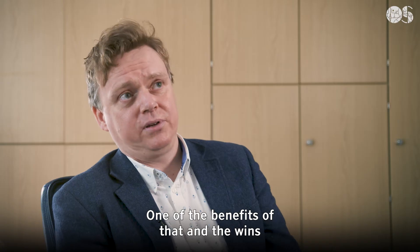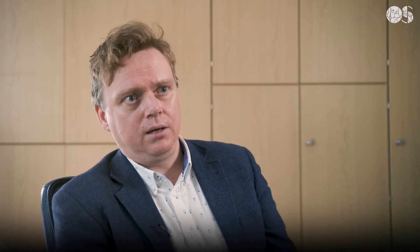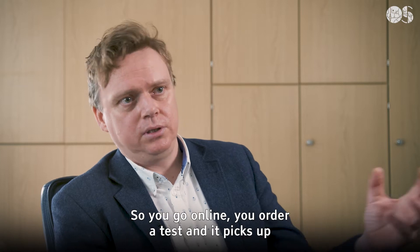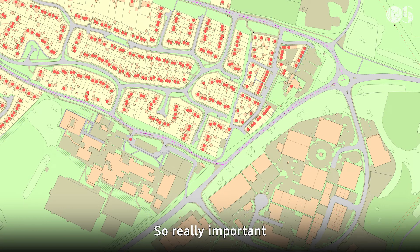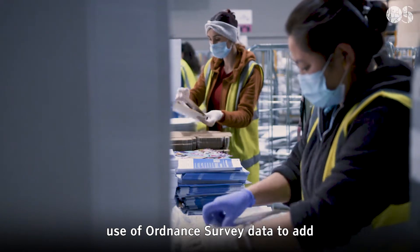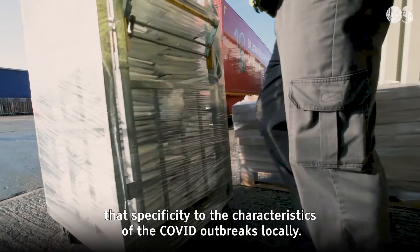One of the benefits and quick wins was integrating UPRN into the test ordering online. You go online, you order a test, and it picks up the UPRN from the address that you're searching for. A really important use of Ordnance Survey data to add that specificity to the characteristics of COVID outbreaks locally.